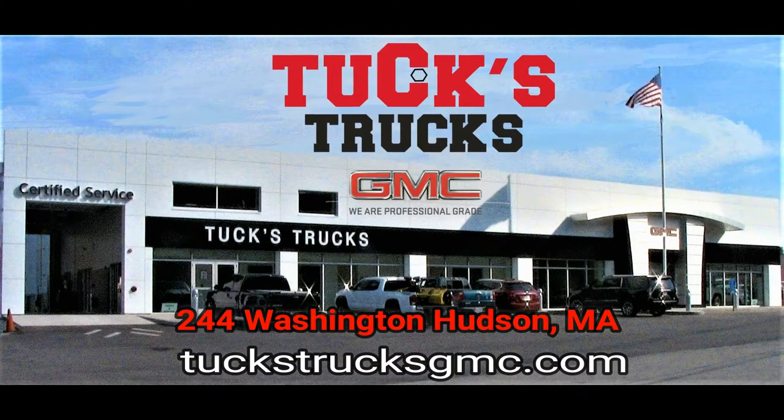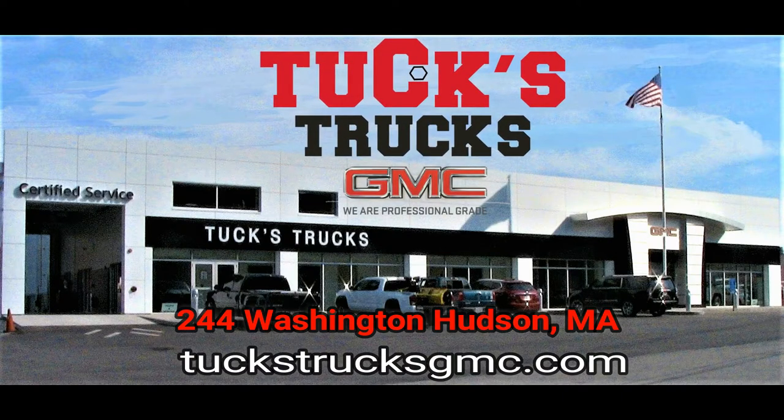Upgrade to professional grade at the all-new Tux Trucks and Hudson, online at tuxtrucksgmc.com.